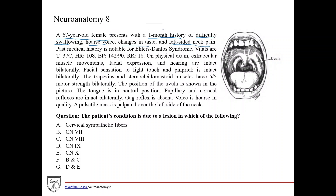We have an elderly woman with a one-month history of difficulty swallowing. In terms of cranial nerves, you want to think about cranial nerve 10, the vagus nerve. Hoarse voice is again going to be cranial nerve 10. Changes in taste could be either the facial nerve or the glossopharyngeal nerve, cranial nerves 7 and 9 respectively. Left-sided neck pain could be musculoskeletal pain or a swollen lymph node — we'll keep that in mind as we move along.